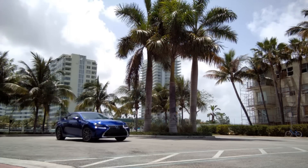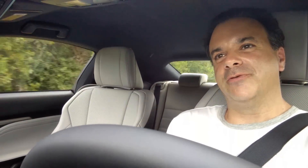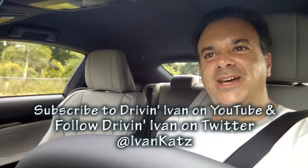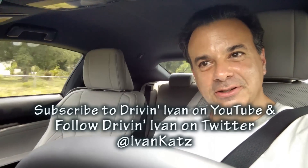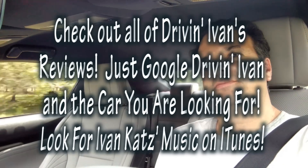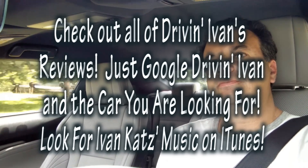It's a great looking car, very fun to drive, technically savvy, and also luxurious and comfortable too. Plus it's been the perfect companion to cruise all around South Florida, especially Miami. I'm driving Ivan Katz — don't forget to follow me on Twitter, subscribe to me on YouTube, and check out all my other videos. I'll see you next time.